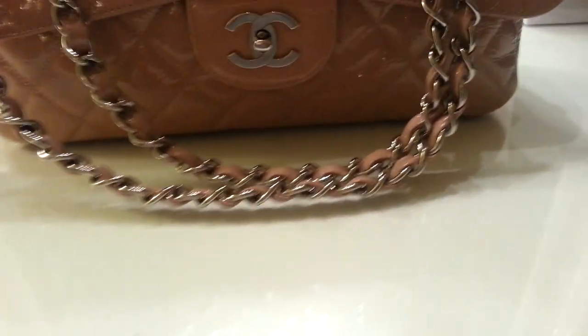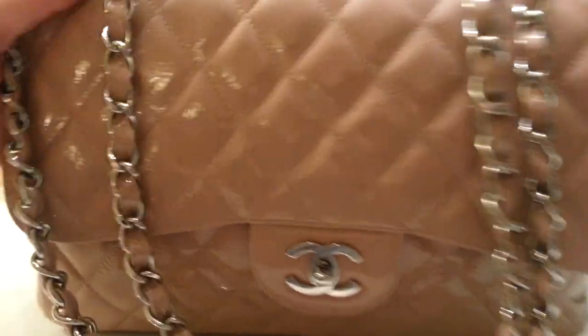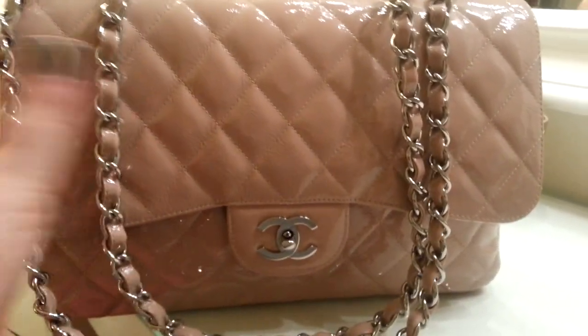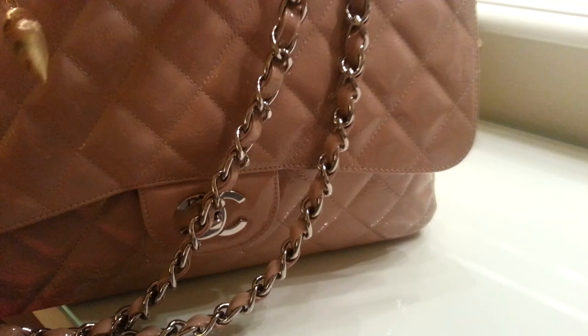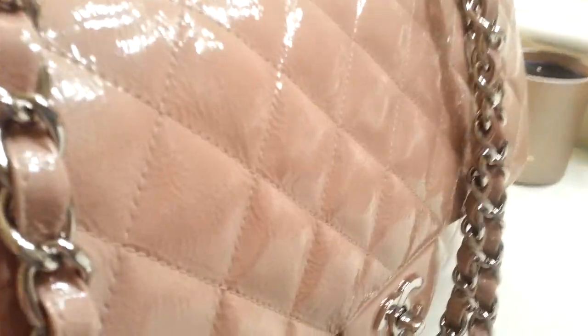This is a what's in my bag video, and today I have my Chanel classic flap in a jumbo size. The color is a really pretty blush — some people think taupe, some think pale pink, it's in the beige family. It's patent leather and it is a limited edition bag. It's crackled patent, so the texture is different, and they don't make them like this in Chanel anymore. It's a really special bag and I love it so much.